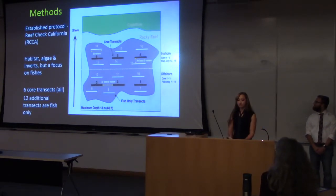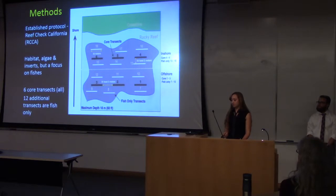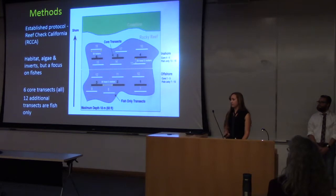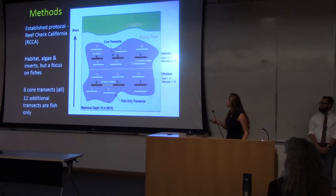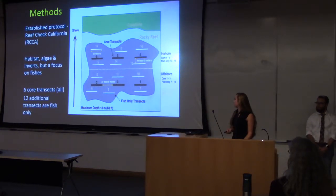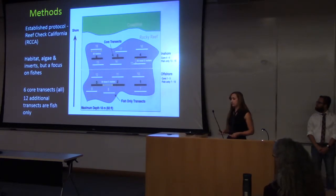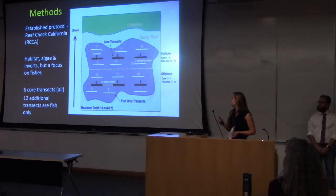For our methods, we used the RCCA protocol, which is the ReefCheck California protocol. This protocol is used by many universities and institutions and focuses on rocky reef and kelp forests. It requires scientific divers, and all of our divers are scientifically certified. We had six core transects that surveyed all different categories — algae, invertebrates, fish, and UPC. The other 12 transects were fish-only transects, making 18 altogether. The main focus of the RCCA was fish. It's also important to note that the RCCA works from a fixed species list, so our surveys were based on just the list that they want us to survey.